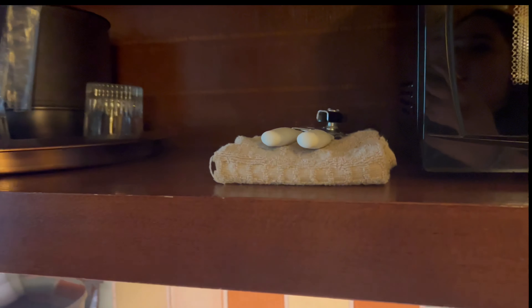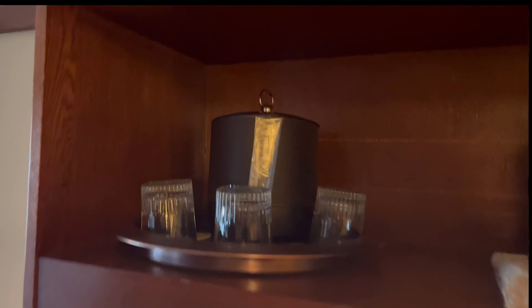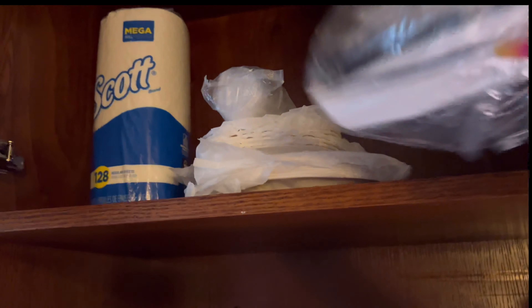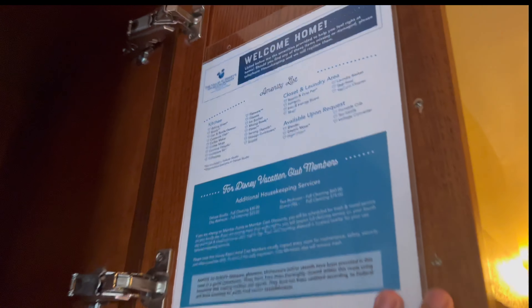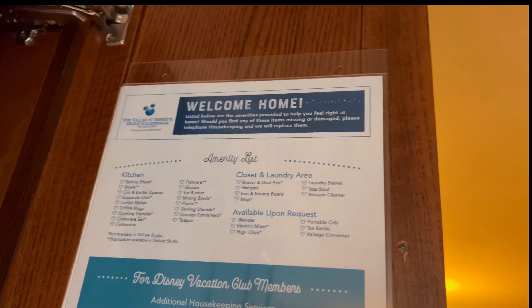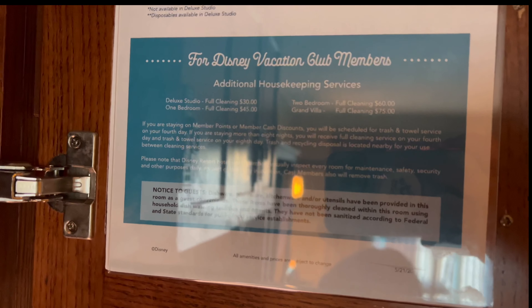There's an ice bucket, and up here which is really cool — they added napkins, forks, cups, extra cups, extra plates, and extra paper towels. Over here there are coffee cups. There's also additional housekeeping info and closet amenities.